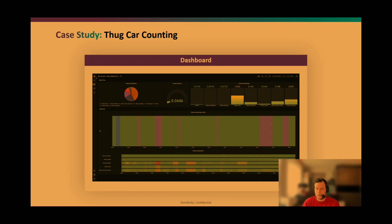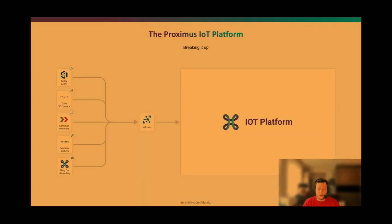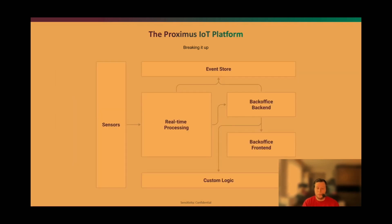Now — how does this work behind the scenes and how are we utilizing Dapr? At a high level, sensors come in and the IoT platform has these main building blocks: real-time processing of incoming events, storing those events, a back end that the front office can query, and custom logic triggered when events arrive — for example, sending a message to an LED screen for slow vehicles or truck height detection. We utilize Dapr for almost all components except the event store database and the static front end.